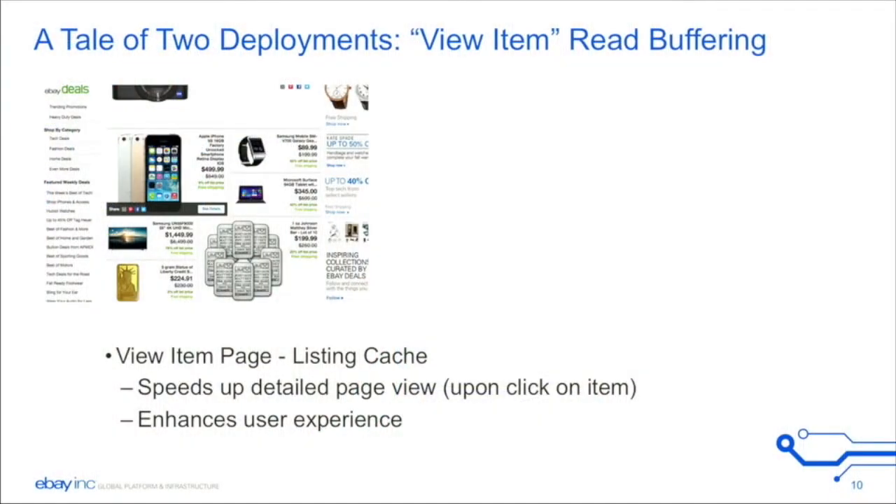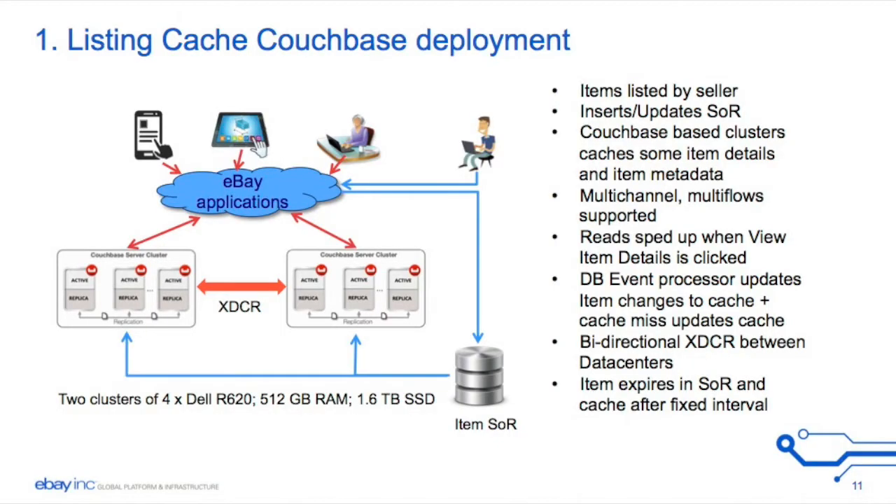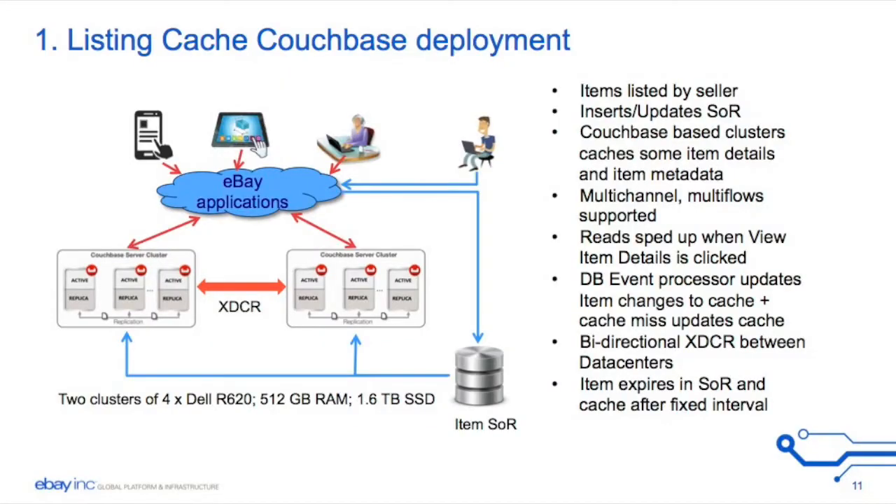Two deployments I'm going to talk about. The first one is a view item read buffering — basically the idea is to enhance the user experience and serve as a cache in front of our system of record. We cache about 700 million items and about 100 to 150 million user-related rows. We do use XDCR between the two, and this is a bi-directional XDCR, so we have some protection on both sides.